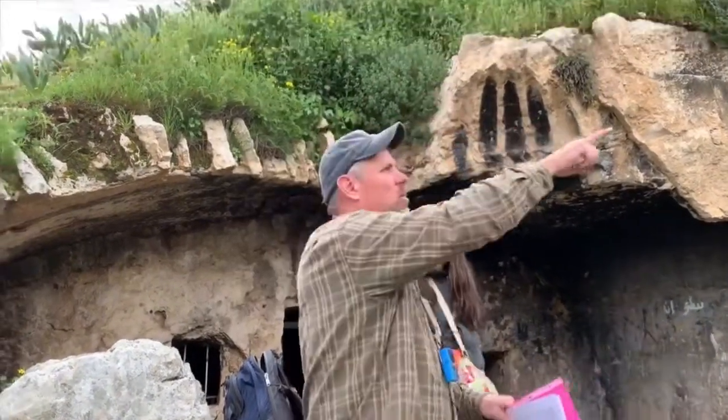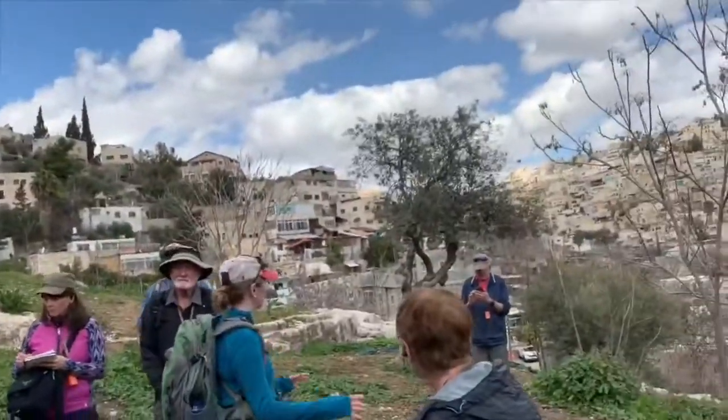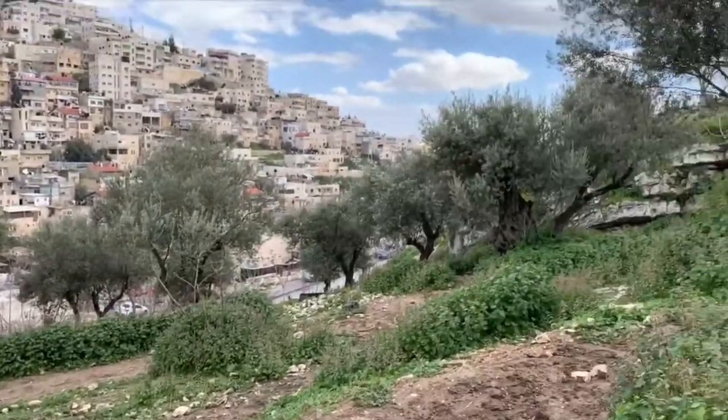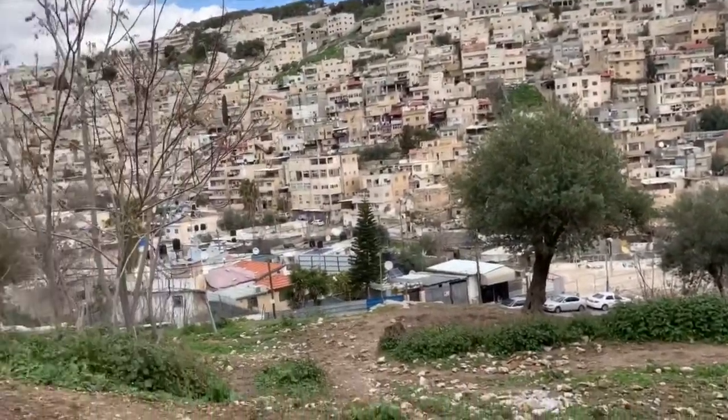This area here is Gehenna. It's the deepest part of the Hinnom Valley. Gehenna comes from the valley — Ge or Ge — Gehenna. It's the Aramaic of the Hebrew.